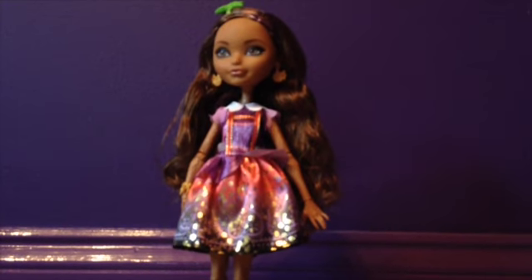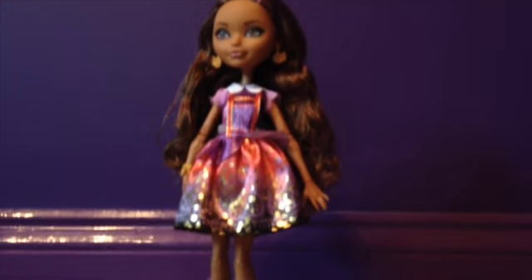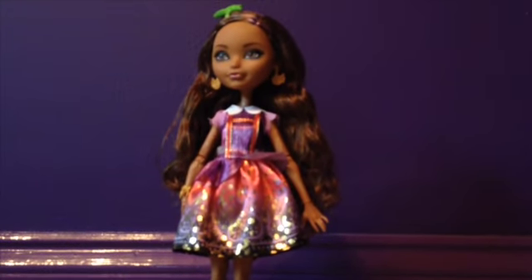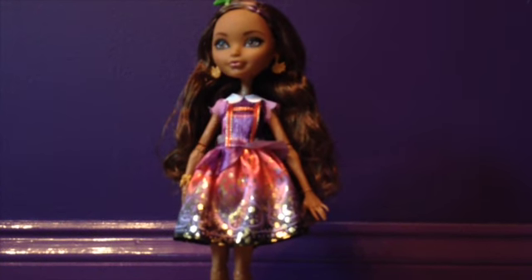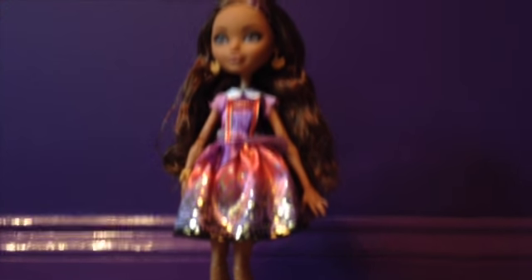The next thing I'm going to show you is Ever After High's Cedarwood Basic Doll. I got this from my mom and my dad, and she is so unique and adorable. I love her outfit, her makeup, and her face — she's just so cute in general, and I love her so much.